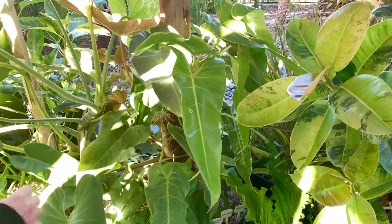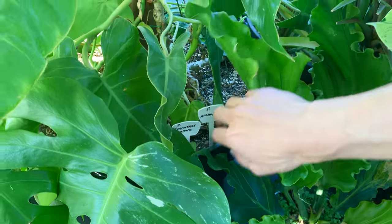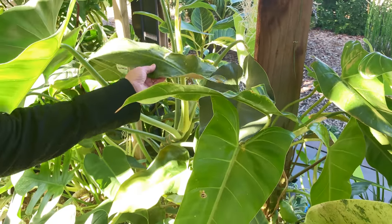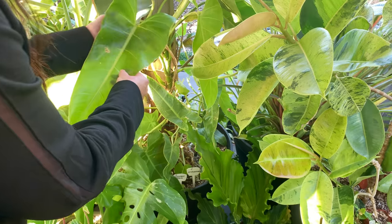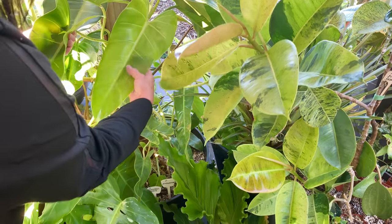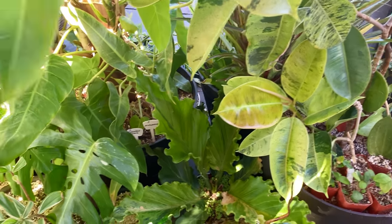We've got so many philodendrons in here. I know this is the Mexicanum because it has the red back — the torn one. And then I've got in here the hybrid — nobody can ID this one right here. And then I have the adipopens.